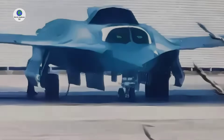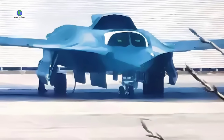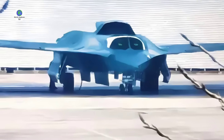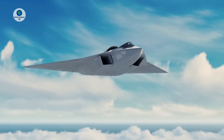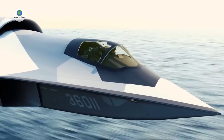Parked at the Chengdu Aircraft Corporation's primary facility, where the new aircraft's direct predecessor, the J-20 fifth-generation fighter, is currently being produced on a large scale, there remains a significant chance that China's yet unnamed new fighter will be the first of its generation to enter service.